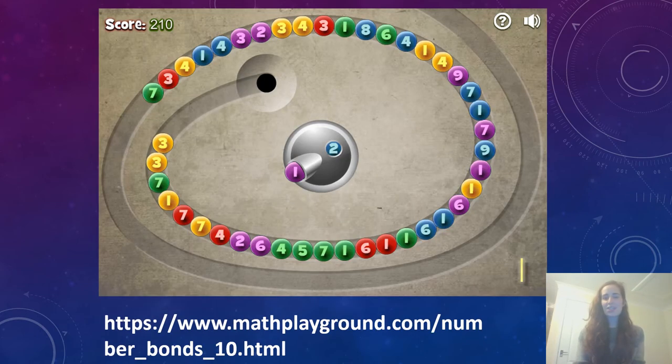We're also going to be sending a link to this game here, which is a super fun game where you shoot little balls out of the centre to match. So if you can see there's a number one in the centre, I would want to be tapping it towards a number nine because nine and one make ten. We're going to send you off for half an hour to play with those games and really practise those number bonds, because they're really helpful in so many areas of your mathematics learning.